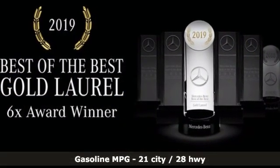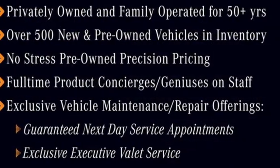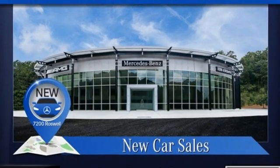Automatic transmission, four-wheel drive, streaming audio, memory exterior door mirror settings, dual zone climate control, automatic parking sensors.